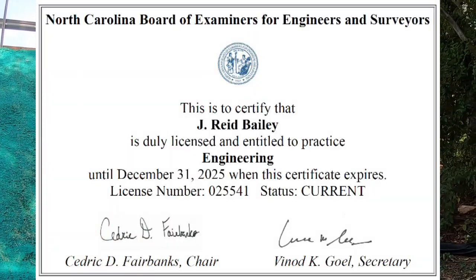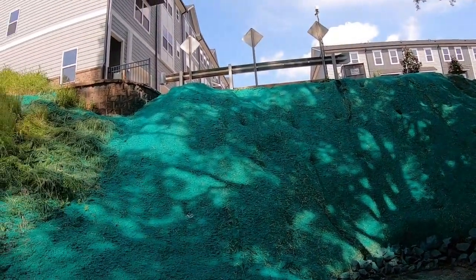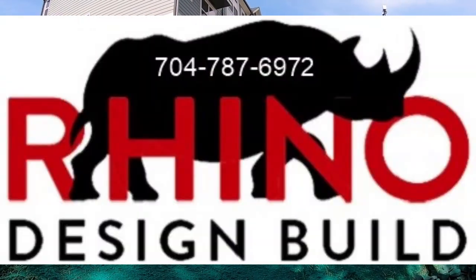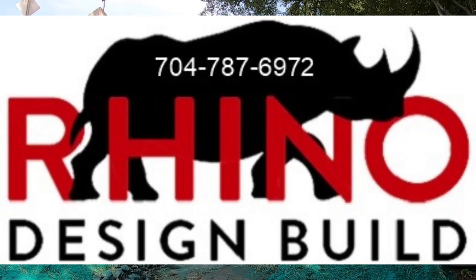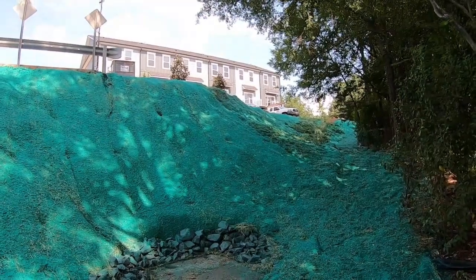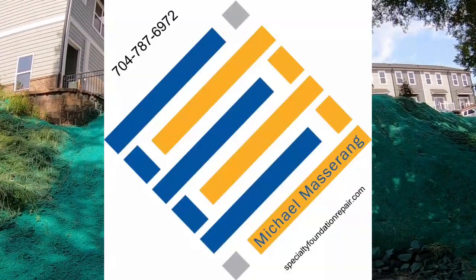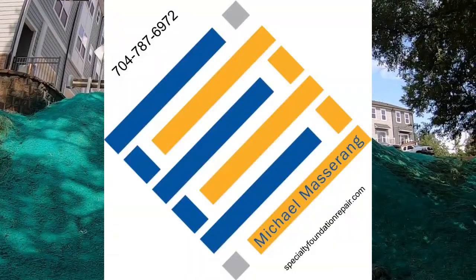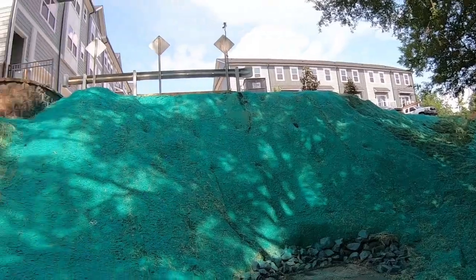If you'd like to give us a call, the number is at the bottom of your screen, or visit the website — we'll be happy to schedule a time for myself or one of the engineers to come visit with you and help you develop the project. This is Michael Mazurang, here off Beatty's Ford Road off Highway 16 in downtown Charlotte. We look forward to seeing you on the next one. Have a good rest of your day — we're signing off.